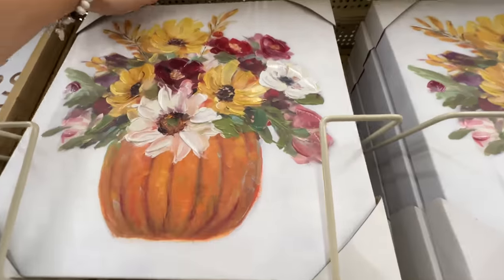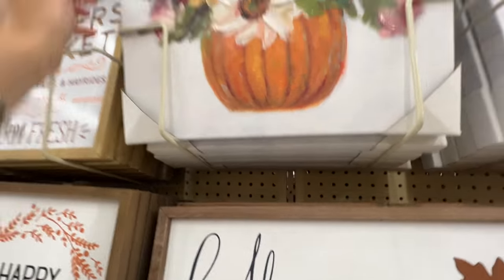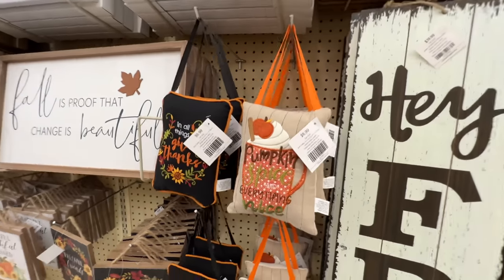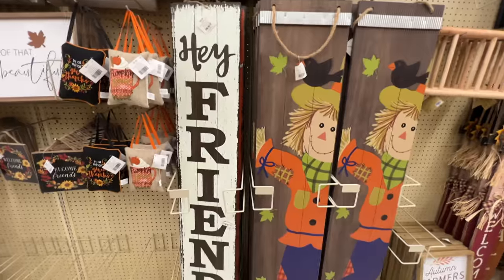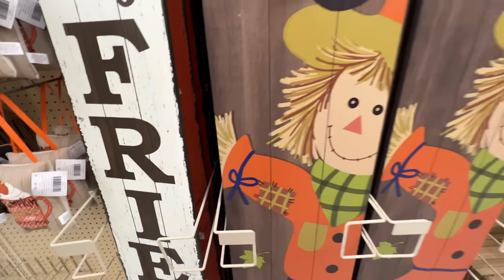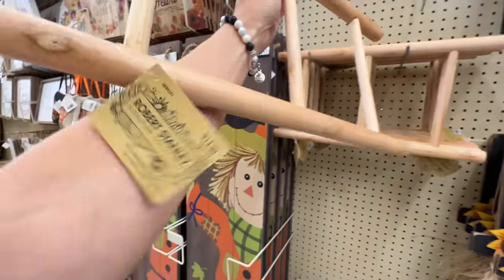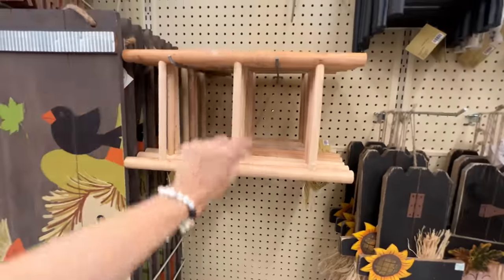Sorry, I wasn't able to get this one down — it was wedged in — so I can't tell you the price, but it's a beautiful painting-look piece: flowers inside a pumpkin. They have cute little hangings that look like mini pillows you could hang off a door at $6.99 each. Next up are jumbo signs you often place beside your door: 'Hey Friends,' 'Hello Fall,' and a cute little scarecrow one, all at $40. I love these mini ladders you could prop up in a small space next to a plant for $14.99 — they come in natural, black, and whitewash finishes.